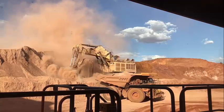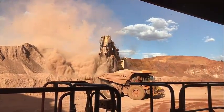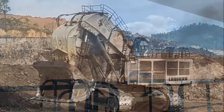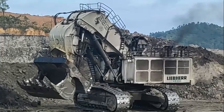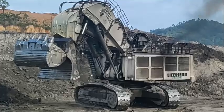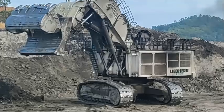Overall, the Liebherr R996B excavator is an impressive machine that is well suited to the demands of large-scale mining operations. With its advanced hydraulic system, spacious cab, and comprehensive safety features, this excavator is a reliable and efficient choice for mining companies looking to increase their productivity and maximize their return on investment.